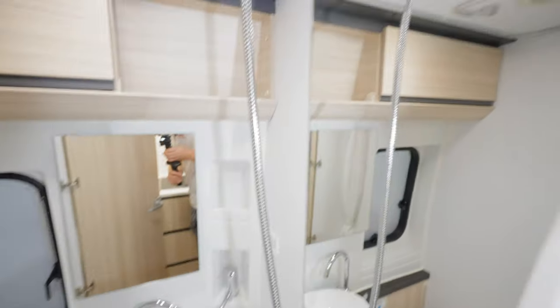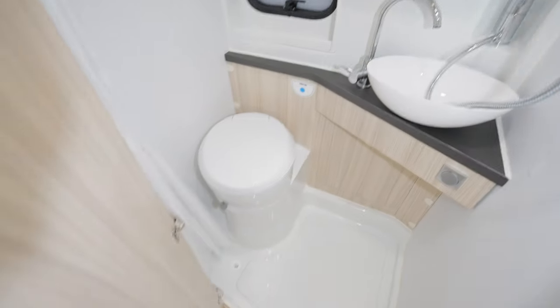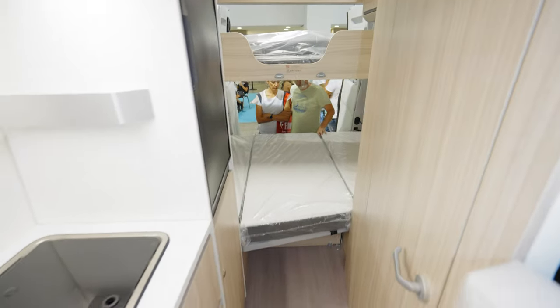The bathroom features a sink, shower, and a cassette toilet. There are push-open cubby compartments on that side. From the back we will now measure the actual bed size.